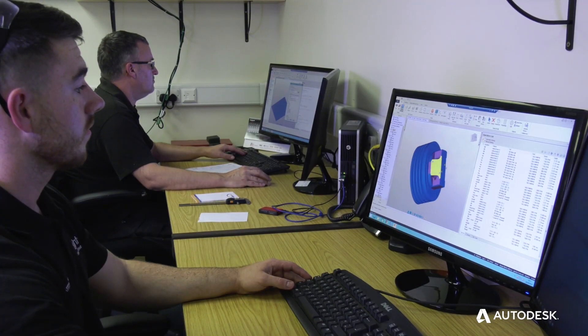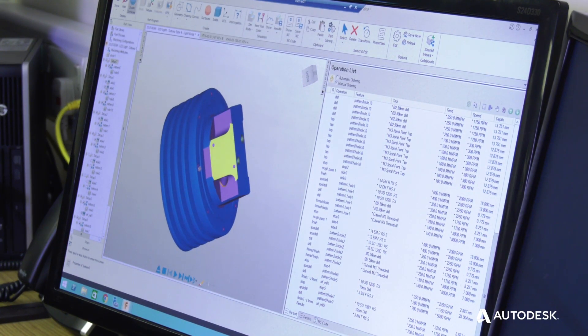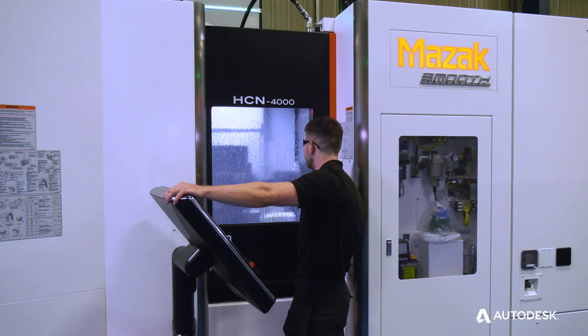Autodesk have been there for us as a partner, which is really what we were looking for when we were choosing our next CAM software. Bright Engineering are an advanced manufacturing company supplying precision components, sub-assemblies and supply chain management solutions to its customers.